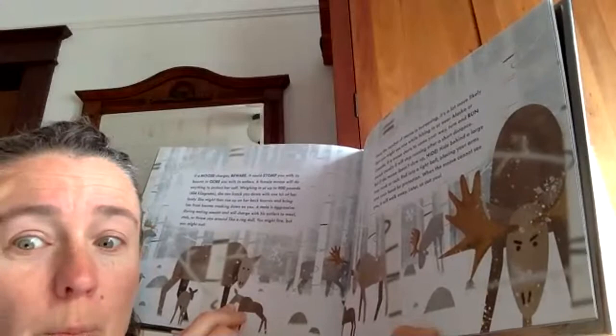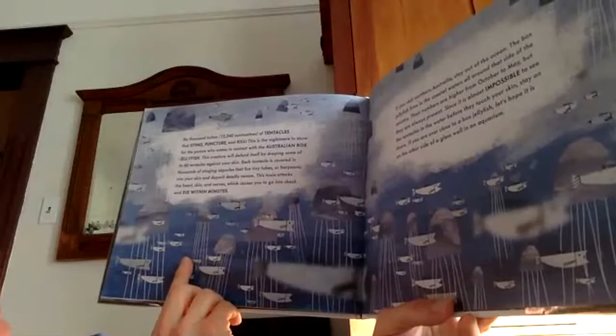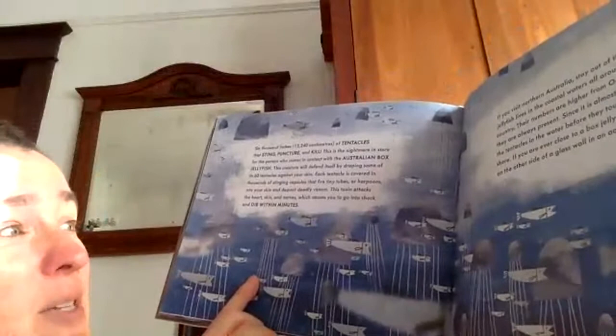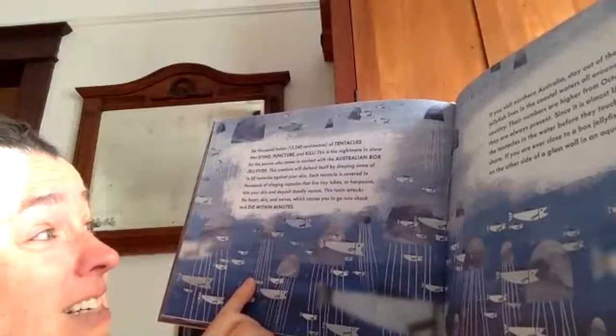You might see these wash up on the shore of the ocean, on the beach. 6,000 inches of tentacles that sting, puncture, and kill. This is the nightmare in store for the person who comes in contact with the Australian box jellyfish. This creature will defend itself by draping some of its 60 tentacles against your skin. Each tentacle is covered in thousands of stinging capsules that fire tiny tubes or harpoons into your skin — like hooks — depositing deadly venom. This toxin attacks the heart, skin, and nerves, which causes you to go into shock and die within minutes.